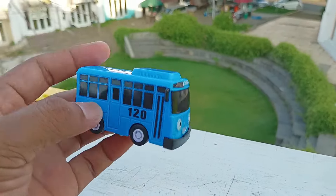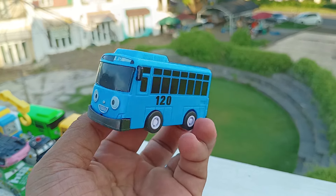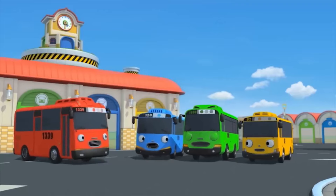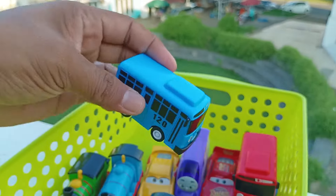Lihat, yang ini ada bus berwarna biru. Wah, ini namanya Tayo, teman-teman. Suntikan? Apa itu? Hah, itu pasti cairan pembersih mesin. Cairan pembersih mesin? Wih, keren betul. Simpan di sini ya.